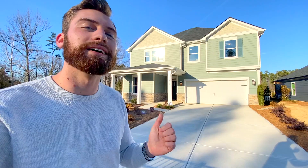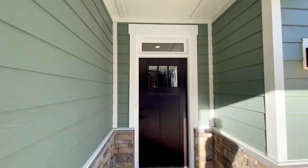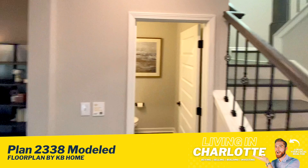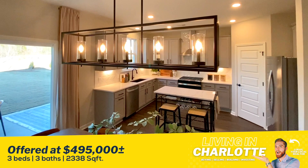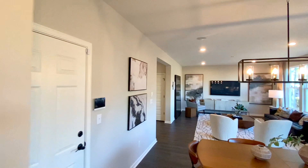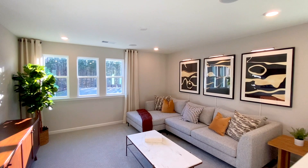Three bedrooms, two baths, a little over 2,300 square feet, and it's ENERGY STAR certified. This is a gorgeous two-story floor plan that features an office or a bedroom, depending on what you want to do. You can add double French doors to that, and check out this gorgeous living area with beautiful lighting fixtures and really great finishes. It's an incredible deal for just $495,000 — 2,338 square feet, gas for cooking, a very spacious floor plan. It comes with appliances, and you can get a gourmet kitchen for just an extra $9,000. They also have a floor plan that goes up to 3,100 square feet, which you can max out with everything and still be under $600,000.